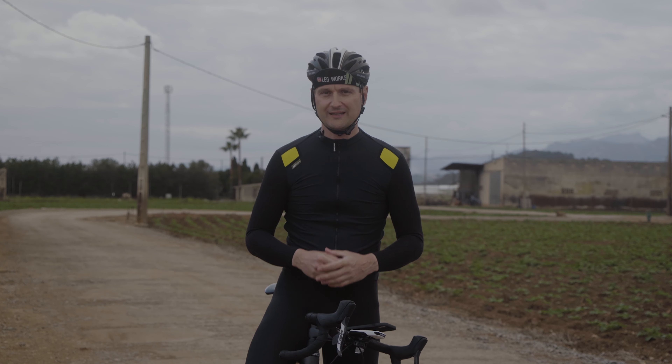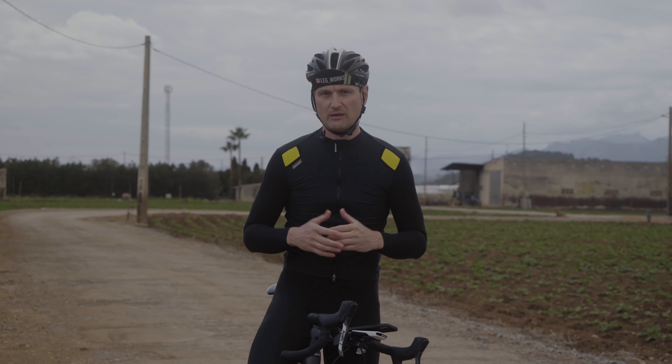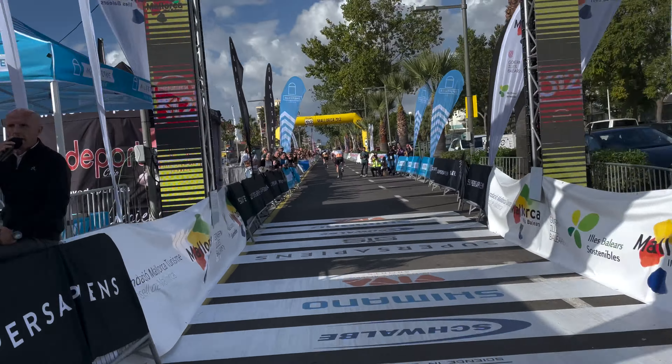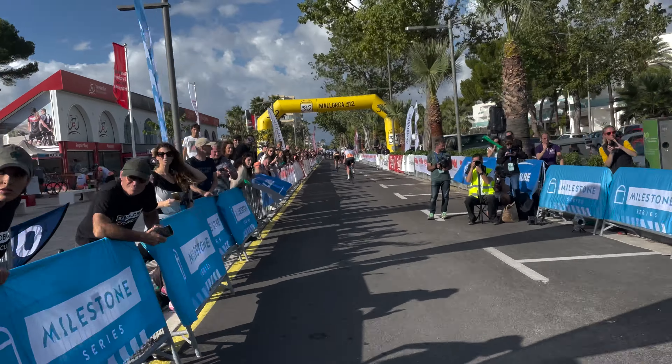I have another tip for you: be careful of the roads right after the third food station in Yoseta. I saw so many riders with flats, as the roads are bumpy and have small gravel on them.